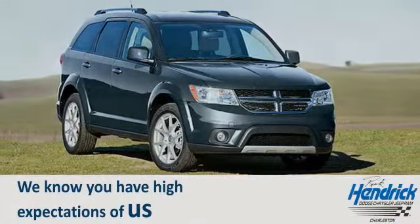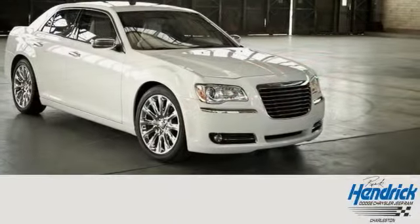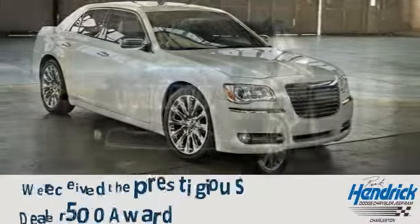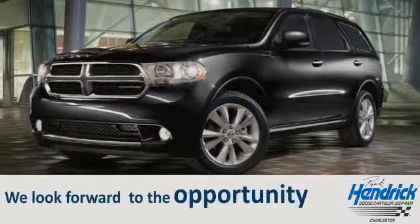We know you have high expectations of us, so come in or schedule a test drive today. Let our talented and experienced team prove to you why we received the prestigious Dealer 500 award. We look forward to the opportunity to prove our commitment to excellence and to you.